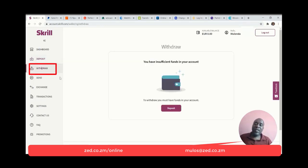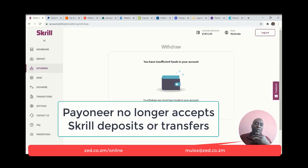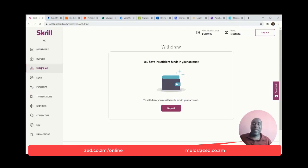The withdrawal feature is also really, really good. I'm able to withdraw my Skrill balance to any bank account in my name — it can be in any country in the world, terms and conditions apply. I've been able to withdraw to my Zambian bank accounts and also to my PaySera virtual bank account. I used to be able to withdraw to my Payoneer euro or pound accounts, but of late Payoneer no longer allows Skrill payments into Payoneer accounts.